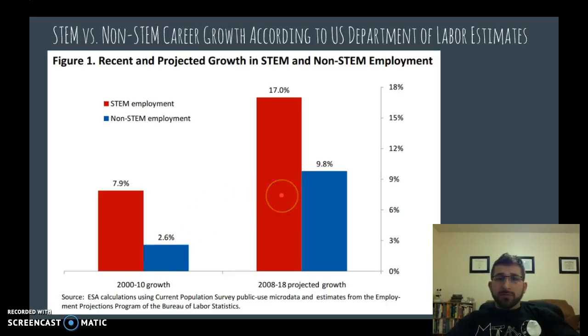In the future, from 2008 to 2018, this source projected a 17% growth in STEM-related careers, whereas overall job growth was projected at only 9.8%.